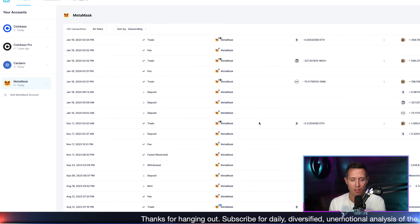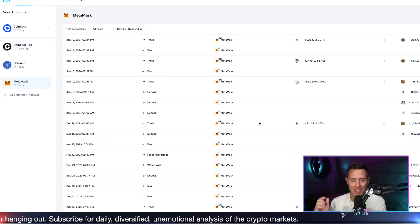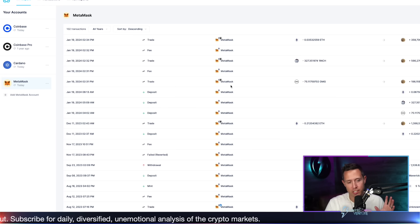None of this being done manually. And I can't even tell you the headache, and the stress, and even the error that this saves a person — and the time. It just can't be stressed enough. So I have all of those things done and imported — those main three accounts: Coinbase, Cardano, MetaMask.